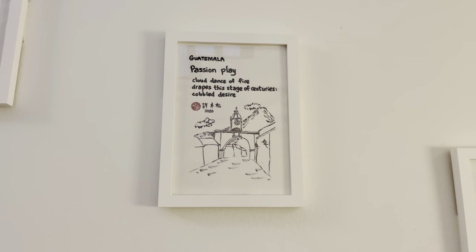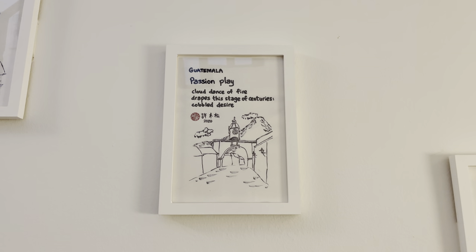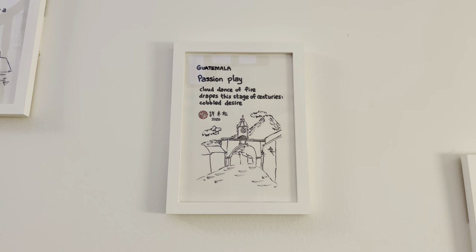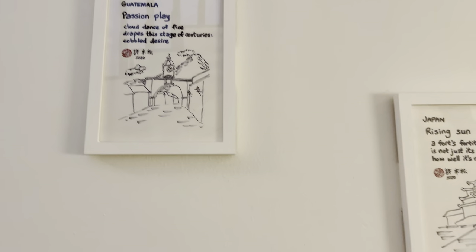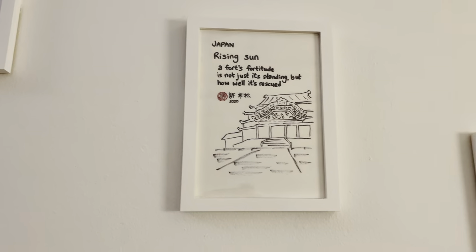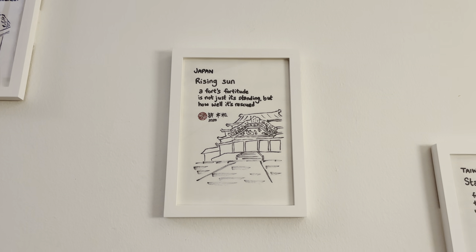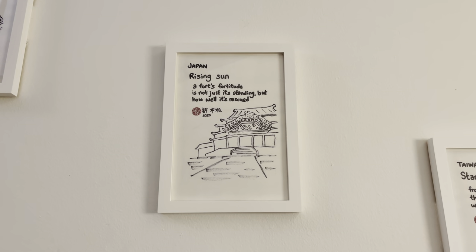In Guatemala, we stop at the Santa Catalina Arch in Antigua, with a majestic volcano in the background. Back to Asia, we stop at the Shuri Castle in Okinawa, Japan.